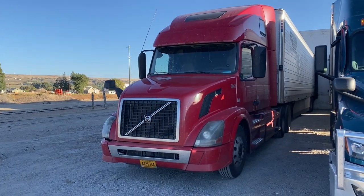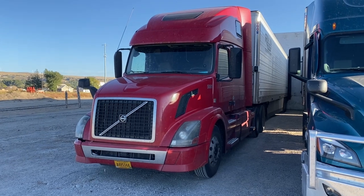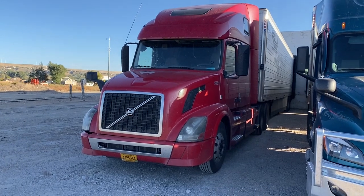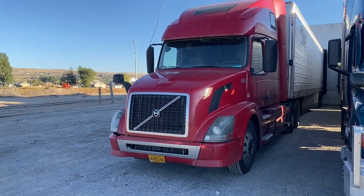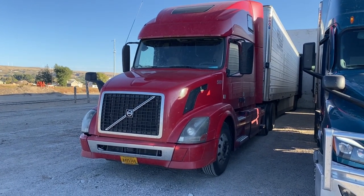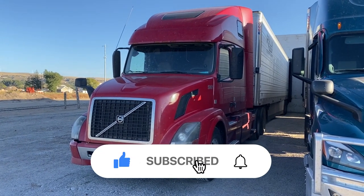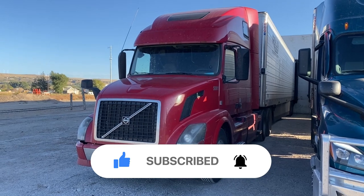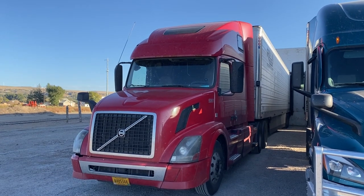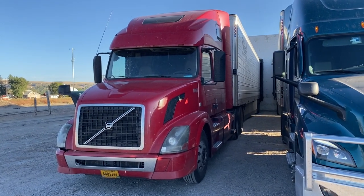Hopefully we get this thing fixed because this has been a really good truck. If I could swap everything for Volvos I'd be doing that. The PACCAR combination - Kenworth, Peterbilt - it sucks. I've had four or five of them now and they've all been in trouble. I think this is the way to go. If I could swap everything for these I would. It's a good little truck and it's the oldest one I've got.